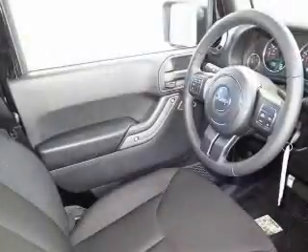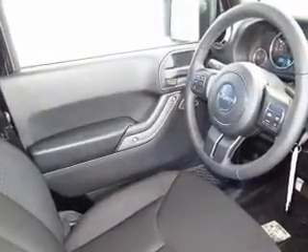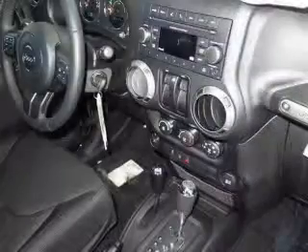an MP3 player, privacy glass, power steering, and an AM-FM stereo with a CD player.